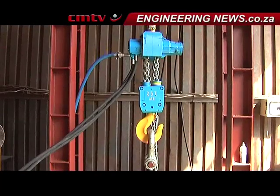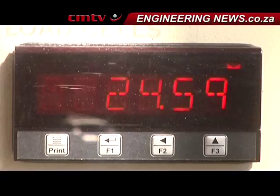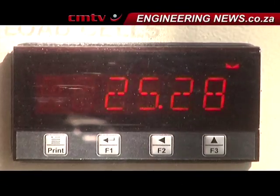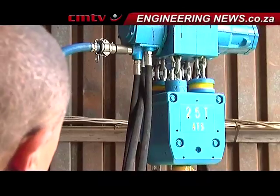All ATS-2000 THM hoists are fitted standard with a proven slip-clutch type load limiter, which is robust and is the only type of load limiter to work on both lower hooks in a mining rigging application, where overload control and full power and lifting speed are required on both lower hooks.